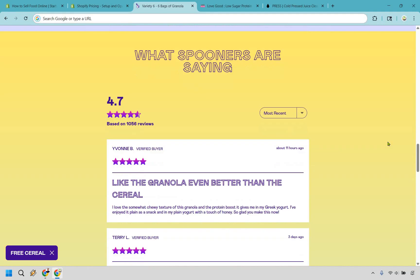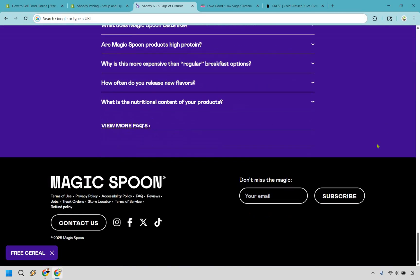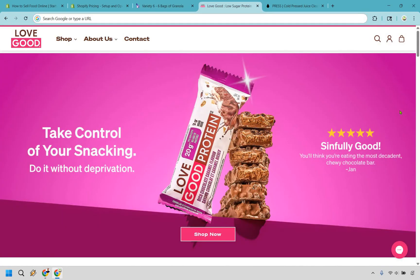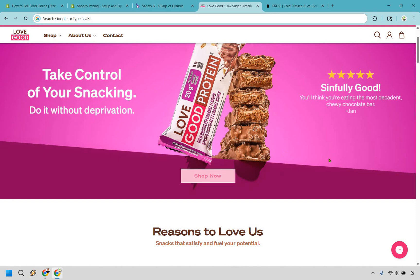Don't worry that your site needs to look as funky or as groovy as that one. Now let's move on to the next example: Love Good Fats. This one again features cereals and bars — smaller breakfast foods and protein bars. These examples just happen to look great in terms of their website. You have a menu up top with the shop, an 'About Us' dropdown, and the headline: 'Take control of your snacking — do it without deprivation,' with a big 'Shop Now' button.